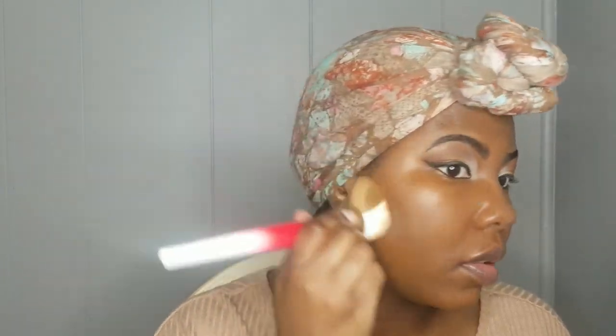I probably won't even need more than that because this stuff right here is full coverage. I'm going to blend it out with the Juvia's Place foundation brush. I've blended out this half of my face so far — looks good. This is one layer and I'm not going to go in with any more.